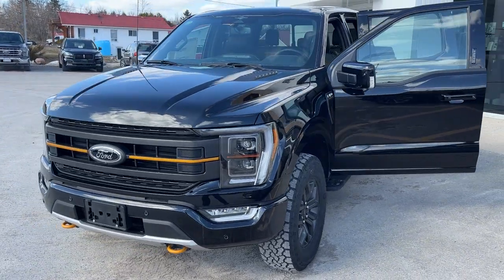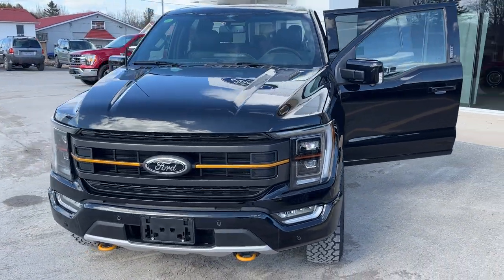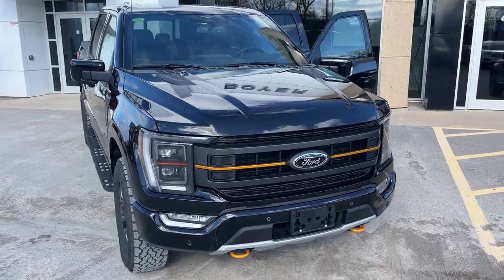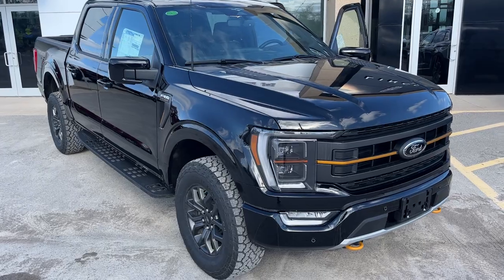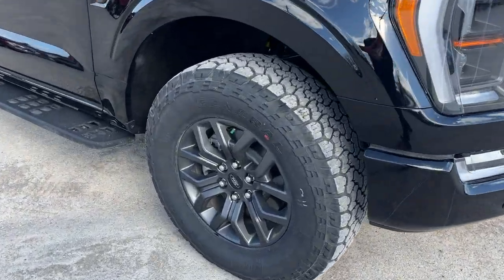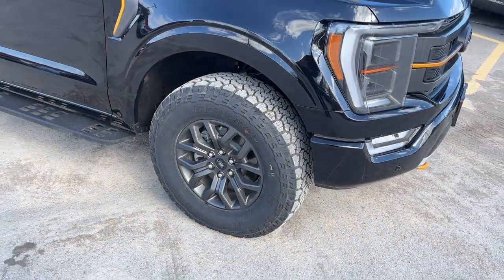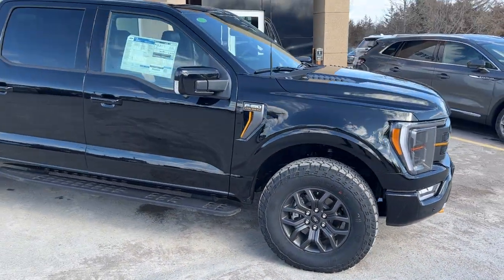2023 Ford F-150 Tremor. This one is a 402A package in agate black metallic — absolutely awesome looking truck. You're rolling on 18-inch dark aluminum alloy wheels with all-terrain grabber tires. Really awesome setup here.